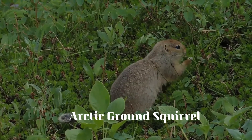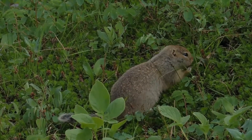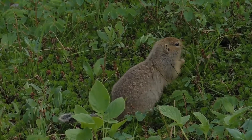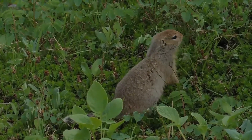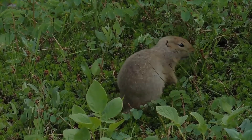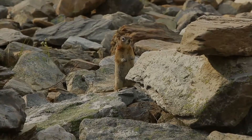The arctic ground squirrel is a species of ground squirrel native to the arctic and subarctic of North America and Asia. People in Alaska, particularly around the Aleutians, refer to them as parka squirrels, most likely because their pelt is good for the ruff on parkas and for clothing.